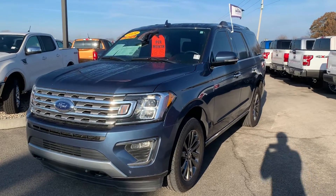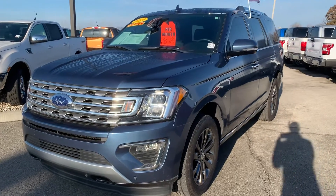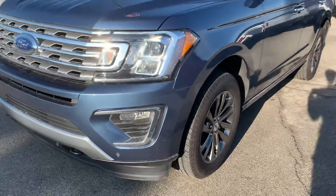This is Mike Lair with Bill Estes Ford in Brownsburg, and this is the 2019 Ford Expedition. I'll do a quick walk around and show you some of the features.